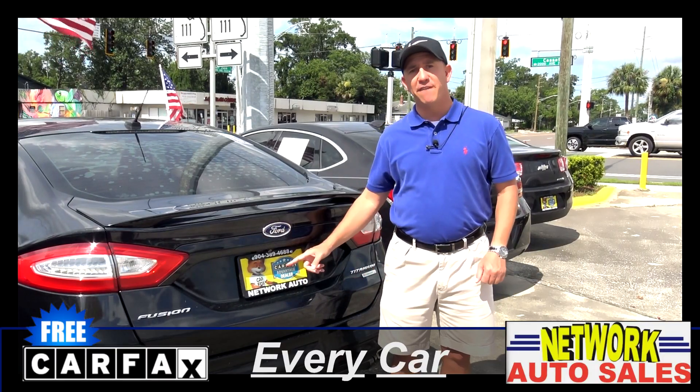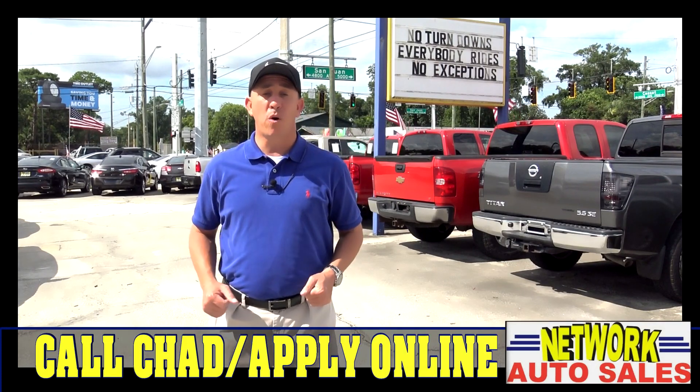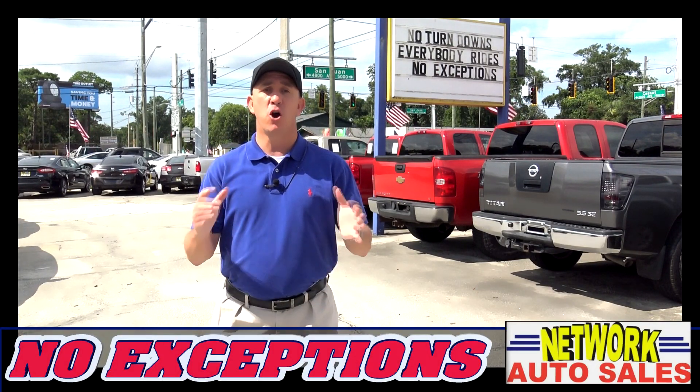Every car comes with a Carfax and we've got no dealer fees ever. And remember, like always here at Network Auto Sales, no turndowns, everybody rides, no exceptions.